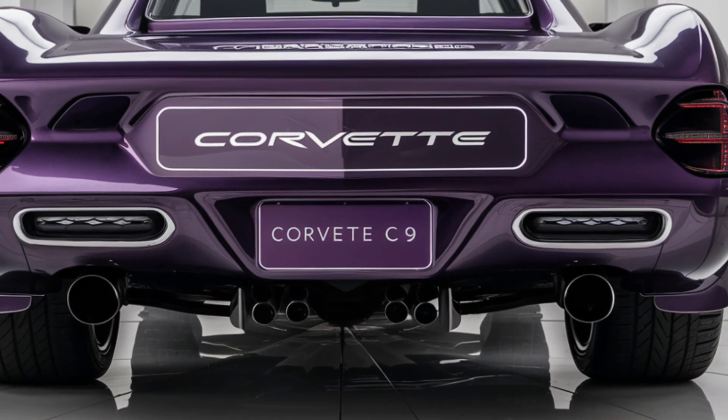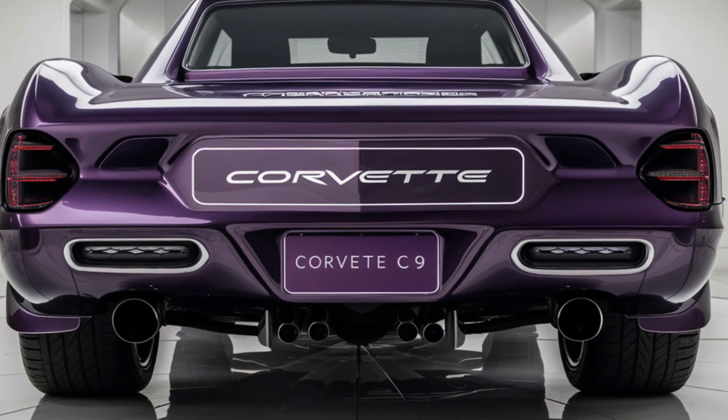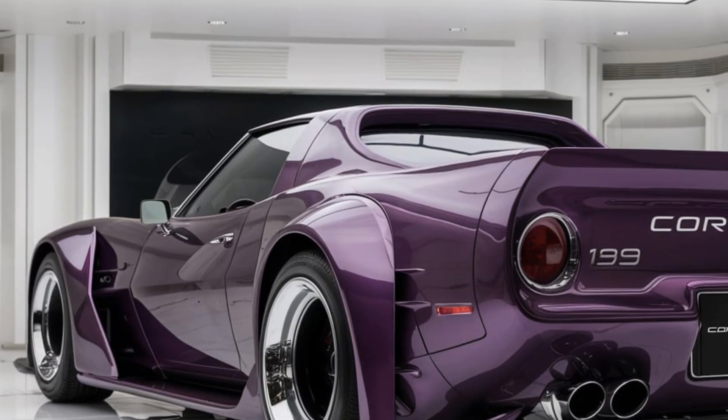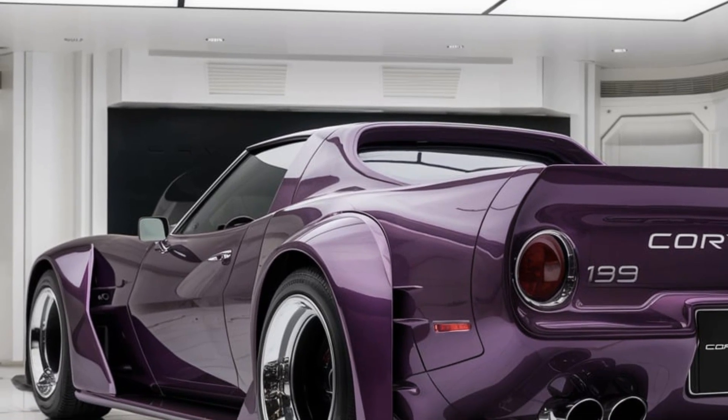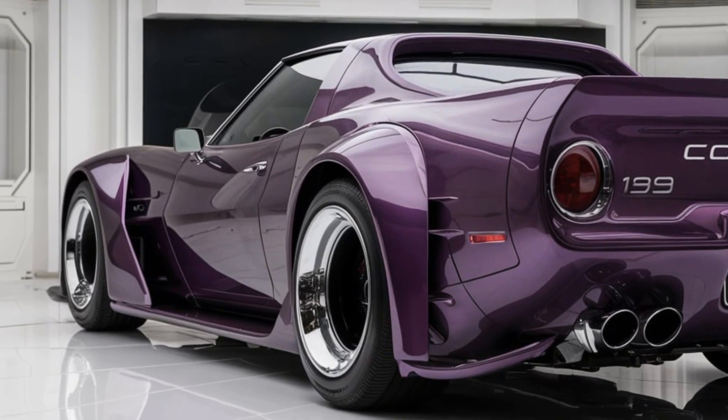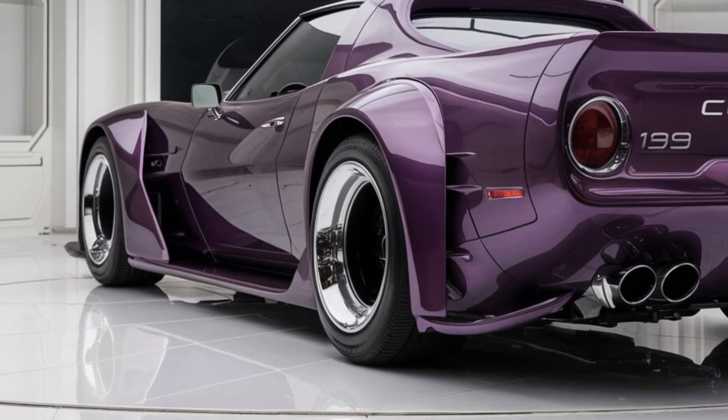The C9 introduces sleeker LED headlights and a redefined rear end featuring a redesigned tail light cluster and quad exhausts that emphasize its sporty character. Lightweight materials like carbon fiber and aluminum are extensively used to reduce weight